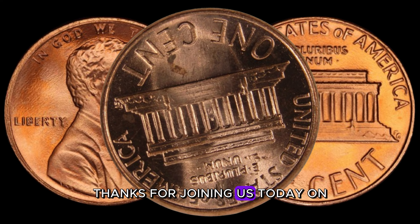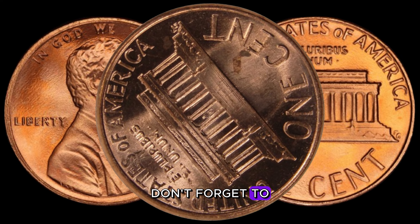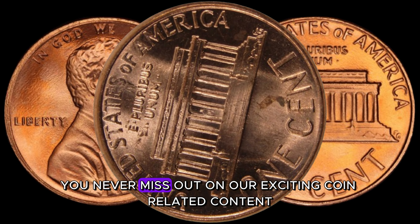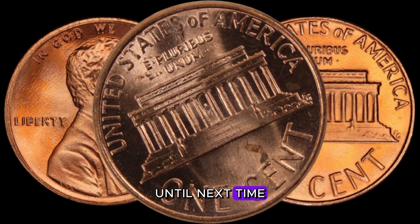Thanks for joining us today on AF Coins World. If you enjoyed this video, don't forget to like, subscribe, and hit that notification bell so you never miss out on our exciting coin-related content. Until next time, happy collecting!